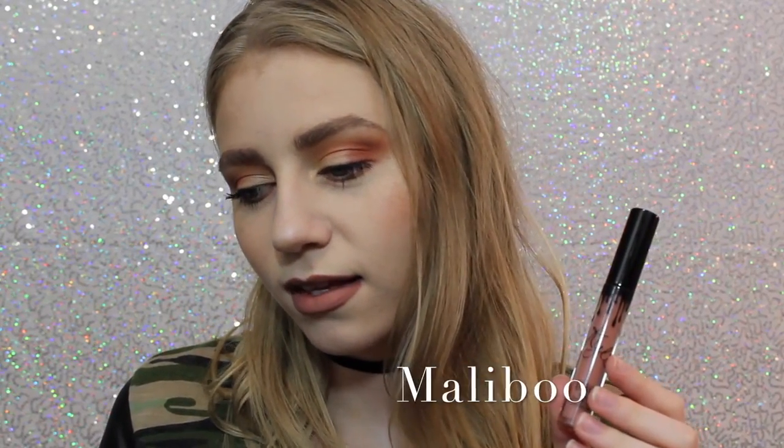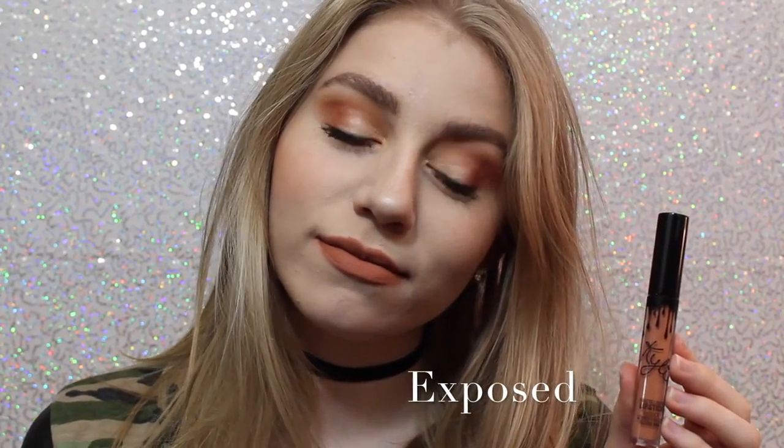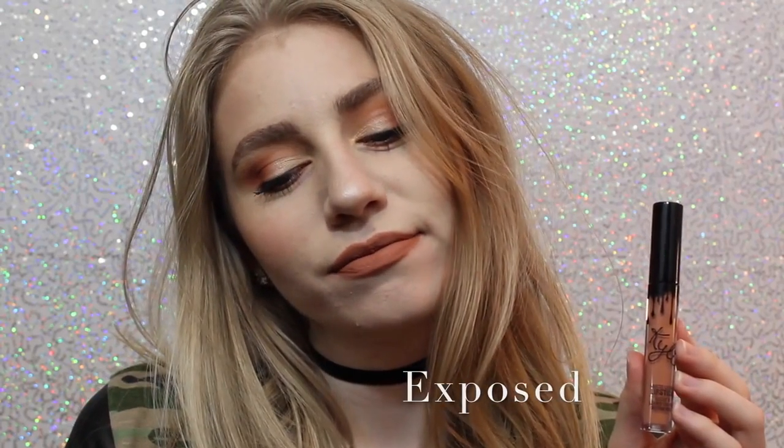Alright, so this first shade is Malibu. It's a really nice pinky brown that I feel like would work with a lot of skin tones. This personally wasn't the shade I thought it was going to be, but I still really like it. Next we have Exposed, which is what I actually wanted the shade 22 to be when it first came out. It's a beautiful, warm-toned, orangey tan. Next we have Candy K, which is a beautiful pinky nude and a perfect everyday color.